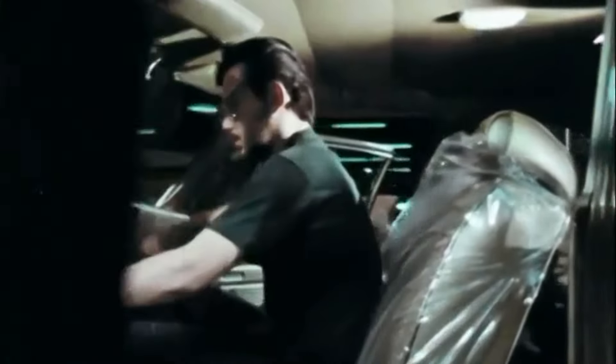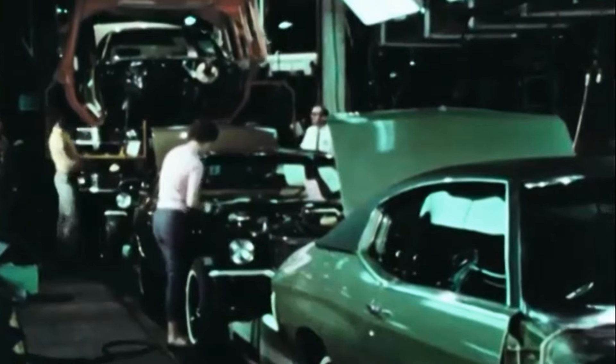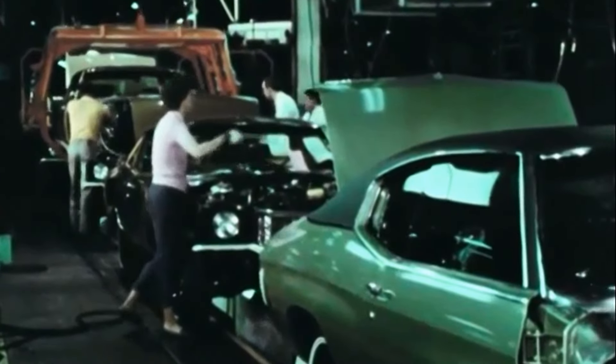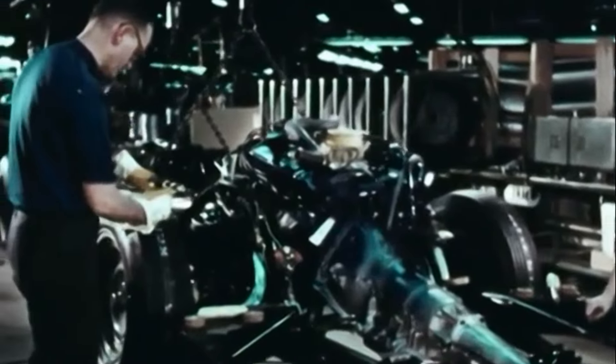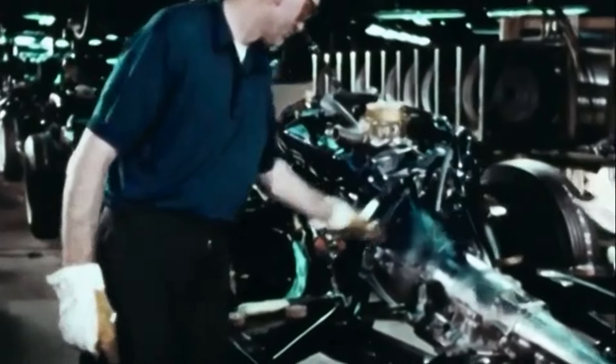Through the years, General Motors has constantly sought new technology and new methods to implement and improve car and truck production. Our objective now, as always, is to deliver high quality cars and trucks to our dealers and customers in the shortest time possible.